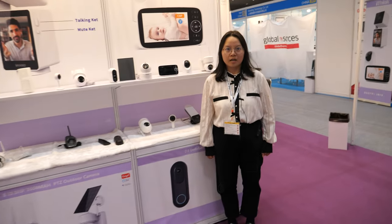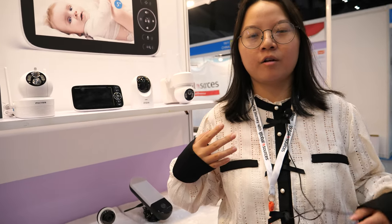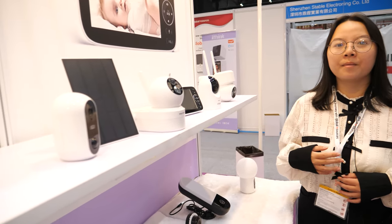We're here with iThink. This is Candy from iThink Innovation Technology. We have a factory located in Shenzhen and our R&D team in Beijing.